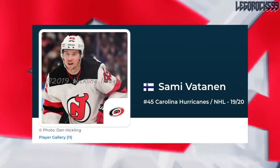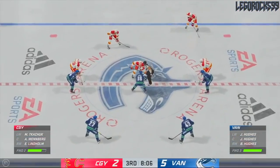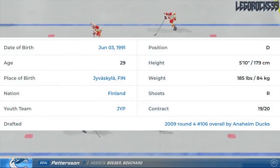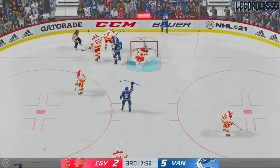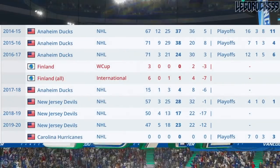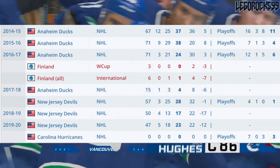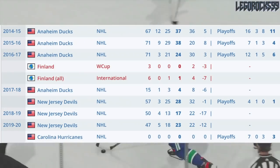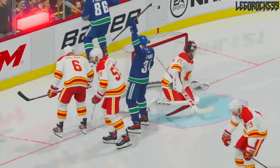Then there's Sami Vatanen, another guy who has been plagued by injuries — unfortunate to see. He's 29 years old, five-foot-ten, 185 pounds — smaller than Hamonic. But Vatanen had 23 points in the most recent season of play. He had three points in seven playoff games, which isn't the be-all and end-all especially in the playoffs, but statistically Vatanen has had a better profile in terms of points than Hamonic.